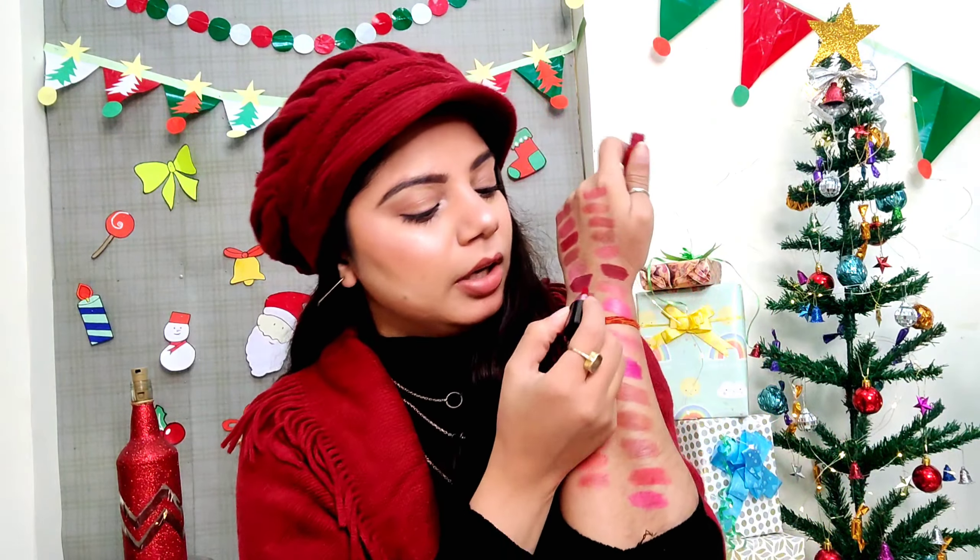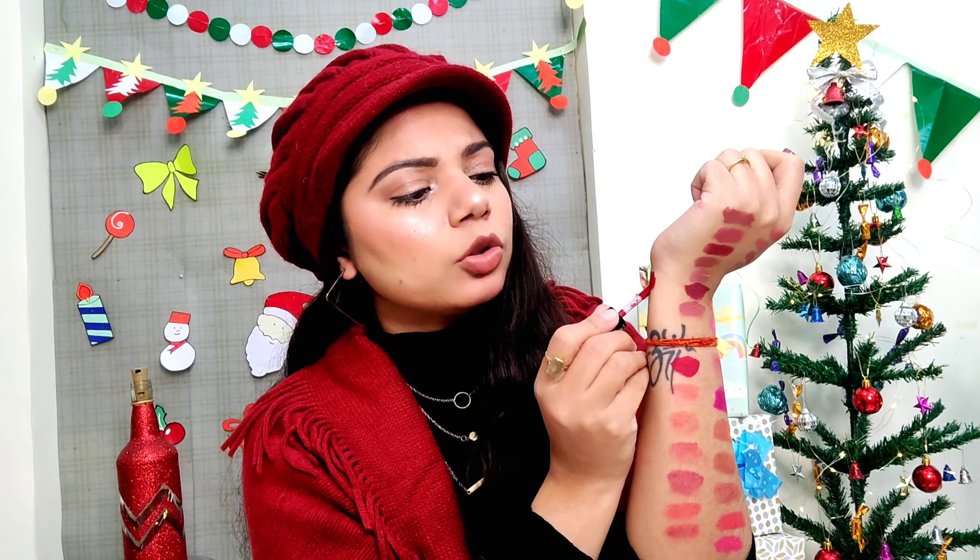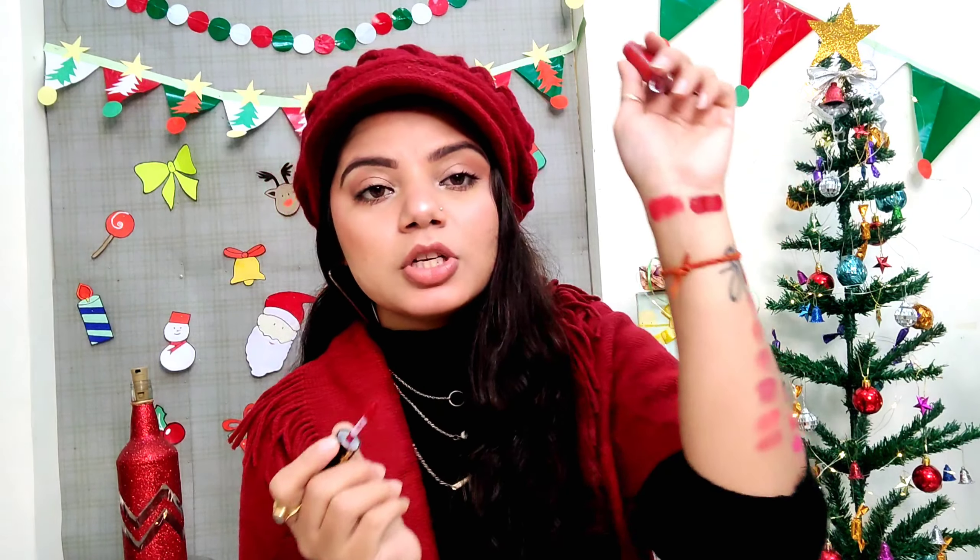This one is from the brand Seri, and this is a bullet lipstick. This is how it looks — it's a pretty red shade, guys, and it looks very beautiful. This is the shade. It was somewhere around 600 rupees, or the lipstick was 549, and this one was free of cost from Smitten. Check out that video too! Let's move on to the next lipstick.